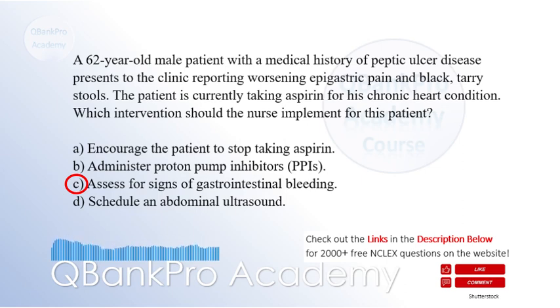Such as hypotension, tachycardia, and melena. Encouraging the patient to stop taking aspirin may be appropriate if the bleeding is confirmed, but immediate assessment is crucial. Administering proton pump inhibitors can help reduce gastric acid secretion but does not address acute bleeding. Scheduling an abdominal ultrasound may be beneficial but is not the immediate priority in this situation.